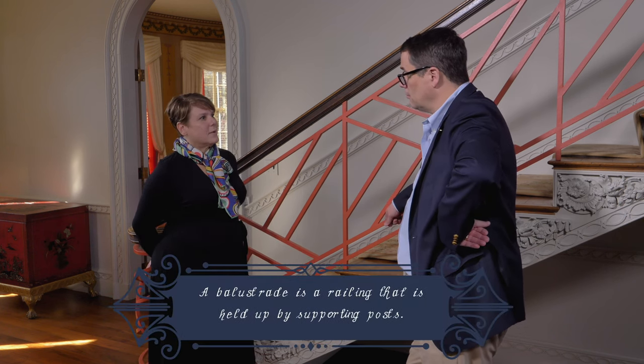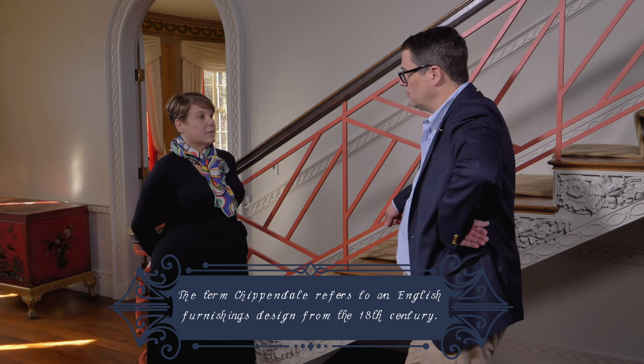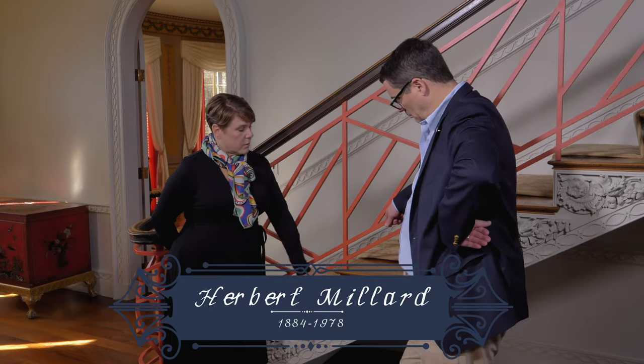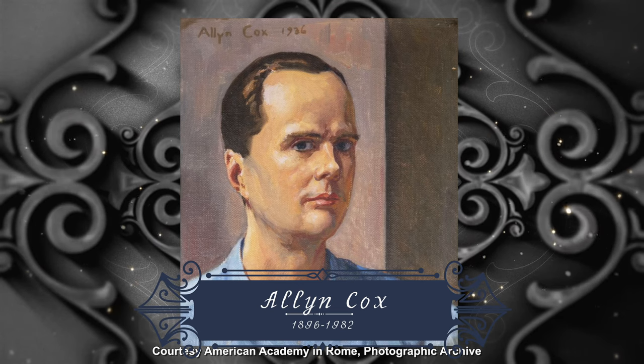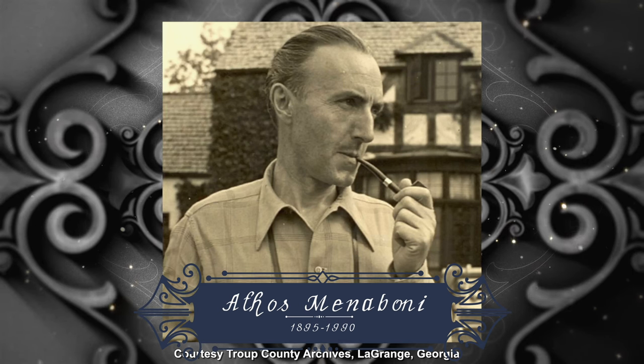She loved British antiques, which you'll see throughout the house, as well as Asian antiques mixed in. The Chippendale balustrade certainly goes with the rest of the house — an eclectic mix. You'll see three different artists here: Herbert Millard, who did the wonderful carving; Alan Cox, who painted the murals in the dining room; and Athos Menaboni, who is the muralist for the breakfast room. They all connected to Schutze throughout his career.